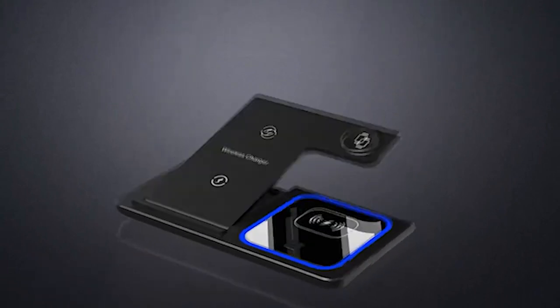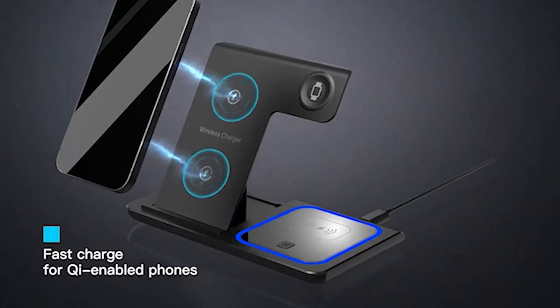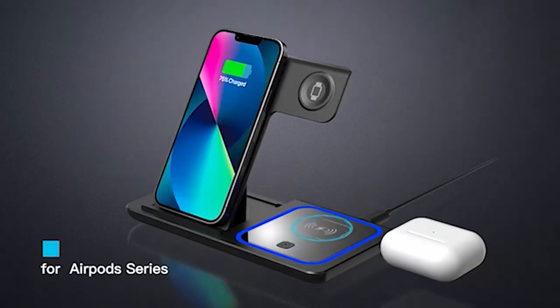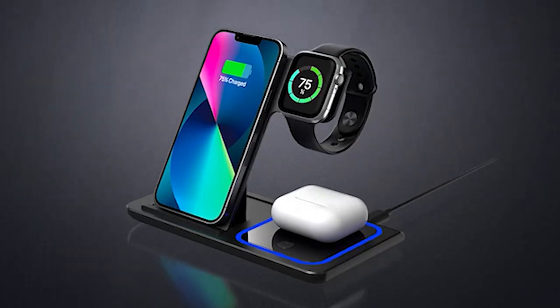Number 5: Blue Ocean Wireless Charger. Experience the epitome of convenience and efficiency with the Blue Ocean Wireless Charging Station. This 3-in-1 charger stand offers fast wireless charging for your cell phone, watch, and earbuds, thanks to its high-power charging chips and premium electronic components.